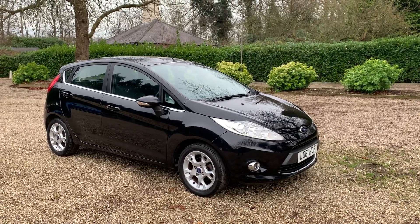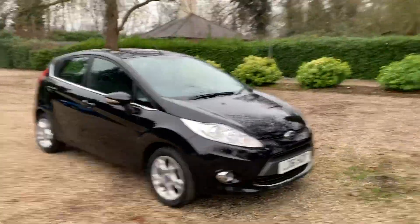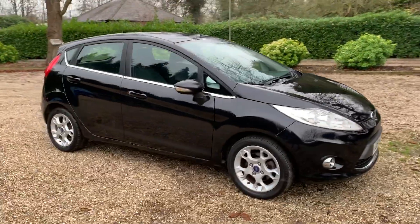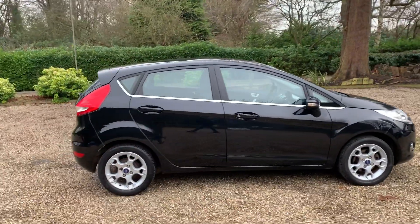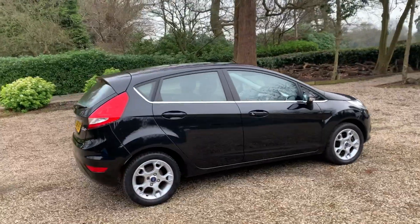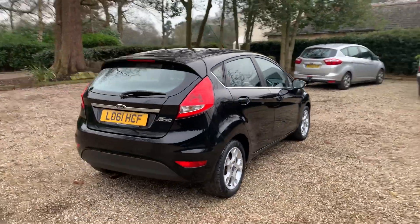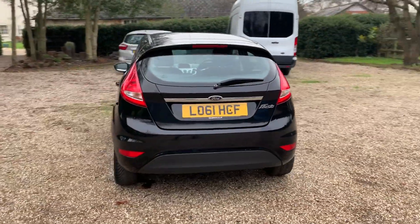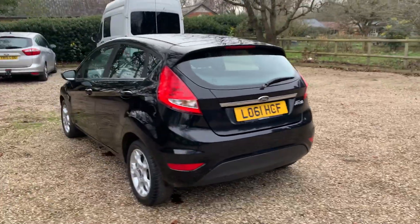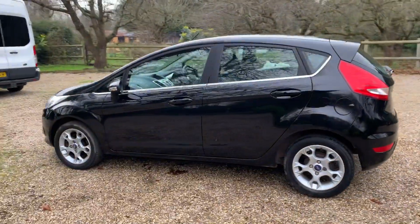Here we have a 61-plate Ford Fiesta Zetec. Benefits include front fog lights and alloy wheels. Just two former owners from new, we have warranty, low miles of just 37,000, two keys, and main dealer service history. It also comes with a new service, and the MOT expires December 2022.